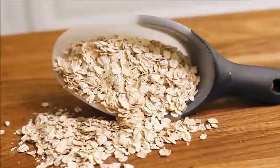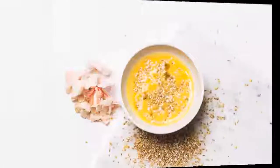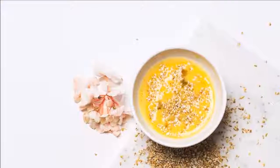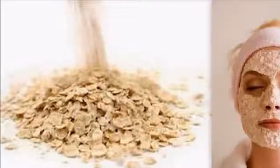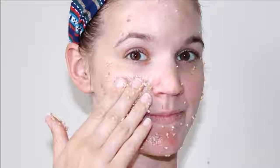Directions: put the rolled oats in a coffee grinder to grind them down. Alternatively, place the oats in a sealed plastic bag and break them down by rolling a rolling pin over the bag. Once the rolled oats are finely milled, mix the yolk and oats together in a small mixing bowl.